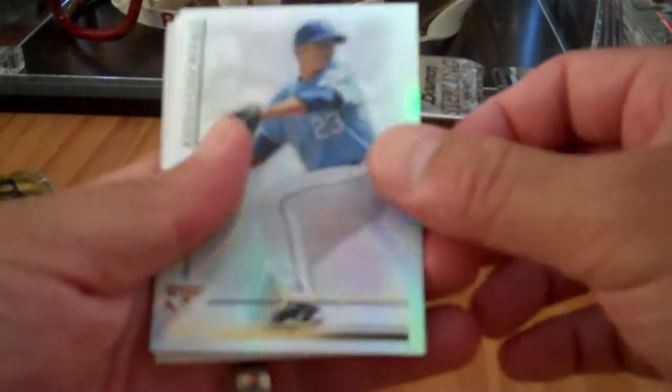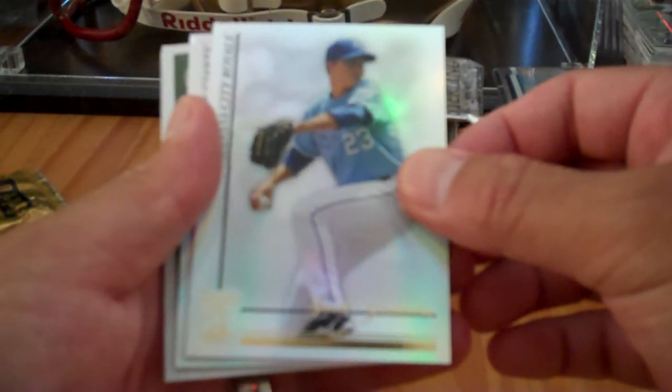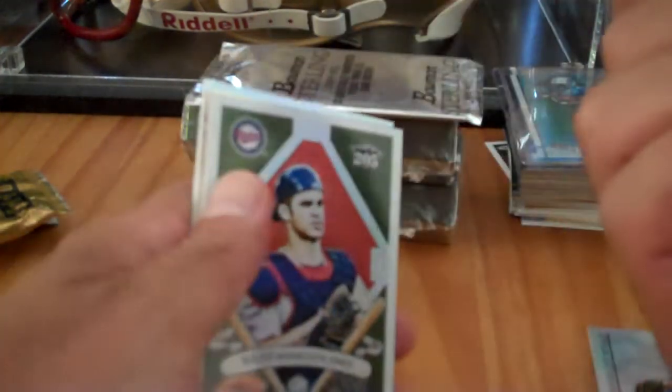Wow, that is an awesome card that I just hit. Base card — I can't read this — Jack... Granke, Kansas City Royals. Base card. And Mel Ott, base card.